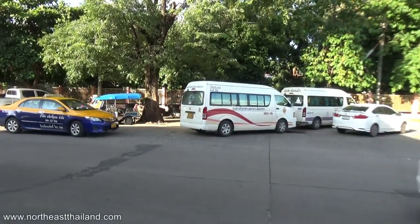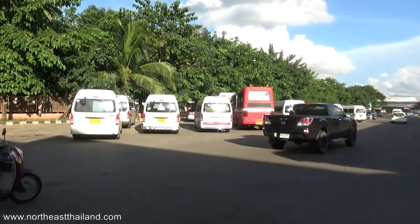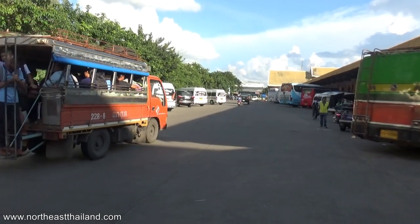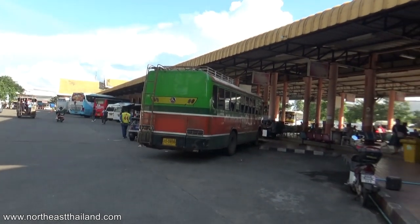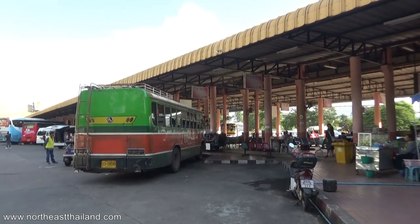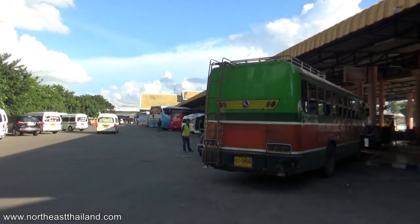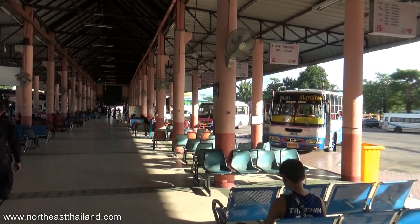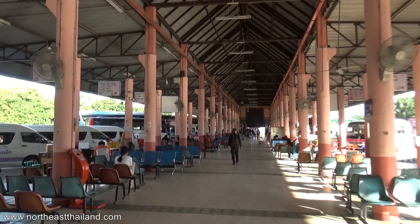Welcome to Ubon Ratchathani bus station - it's a big one and very busy. There's the actual bus station right here, let's go take a look. There are a lot of vans, a lot of these vans for sure, and some very old buses. We'll do a full 360 here close to it. It's a really long bus station - they're all always laid out basically the same.